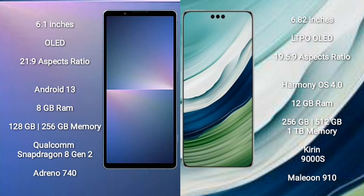Sony Xperia 5 Mark 5 comes with a 6.1-inch OLED display with a 21:9 aspect ratio. Huawei Mate 60 Pro comes with a 6.82-inch LTPO OLED display with a 19.5:9 aspect ratio.